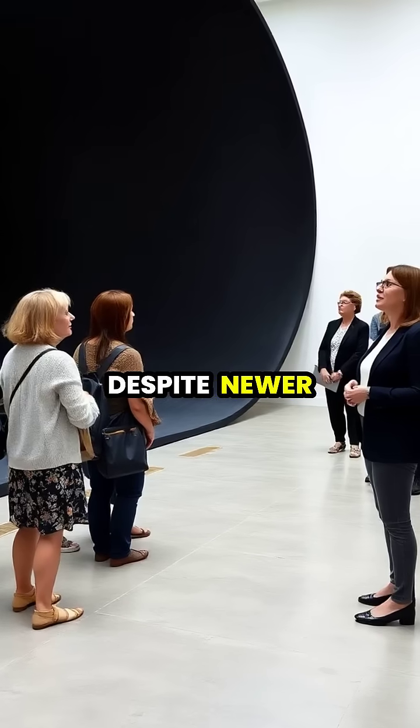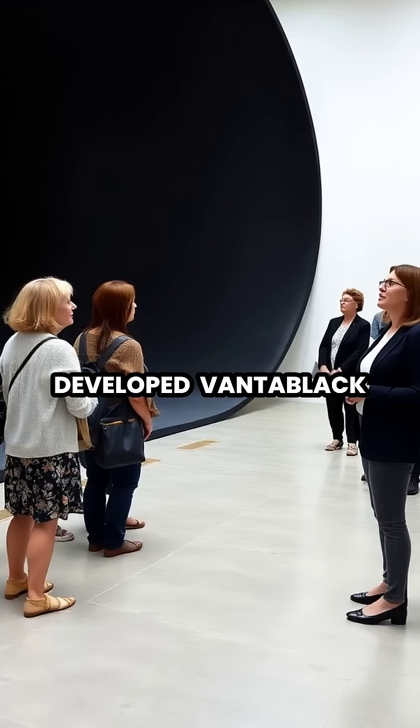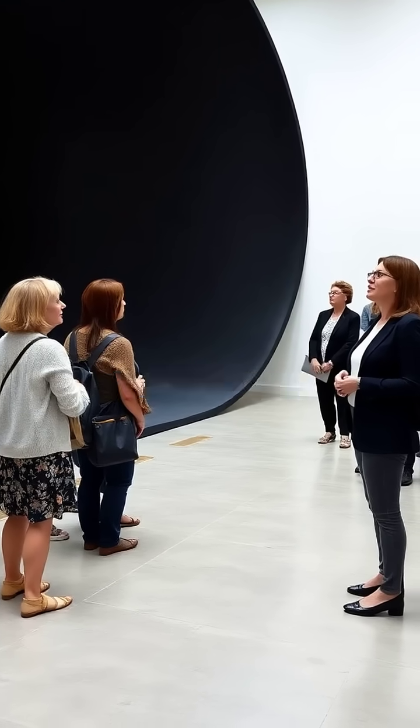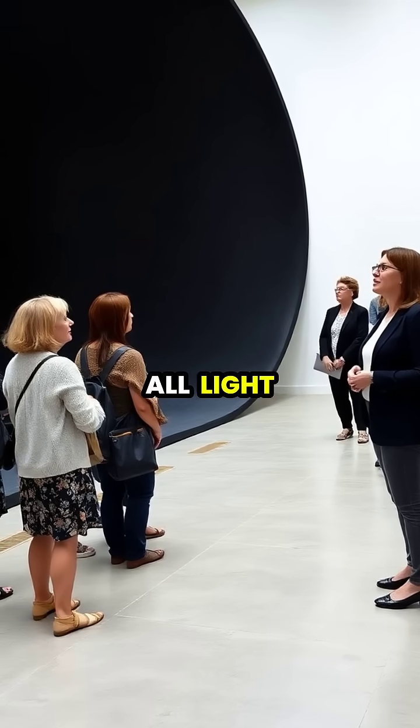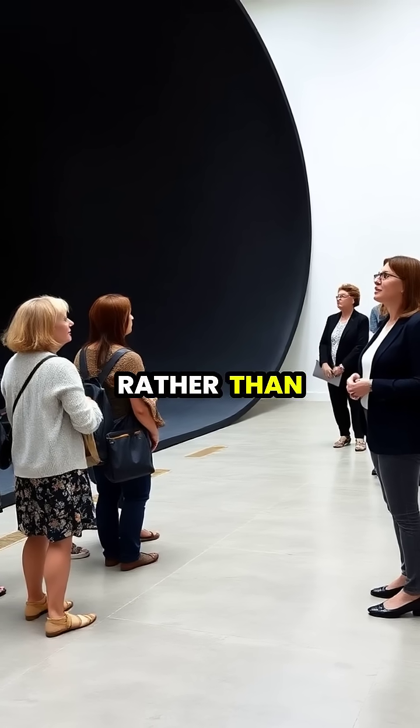Despite newer ultra-black materials being developed, Vantablack remains iconic for showing us what true darkness looks like when almost all light is absorbed rather than reflected.